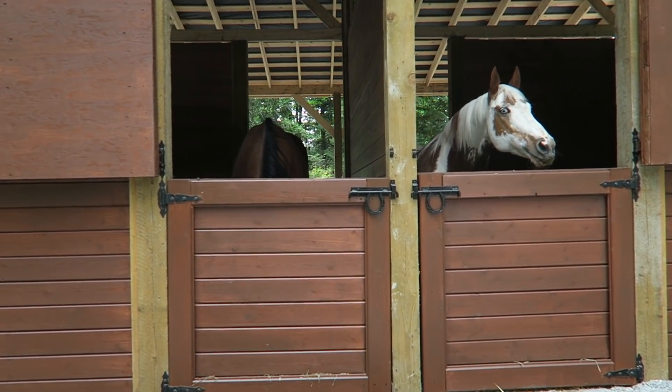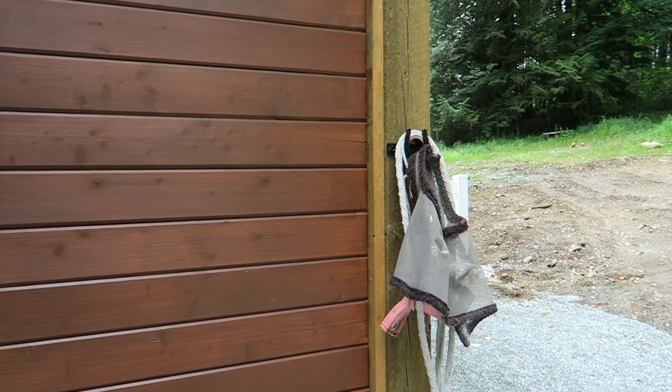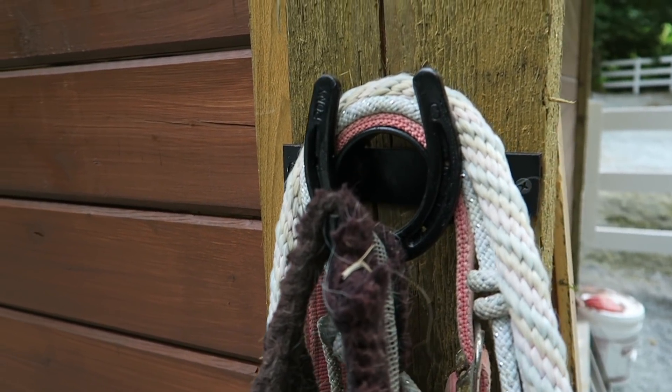Bailey is so cute. We still have to hang up a bunch of hooks to hold all their stuff, but we got these really cute horseshoe hooks — we put one on each side to hang up their halters on.